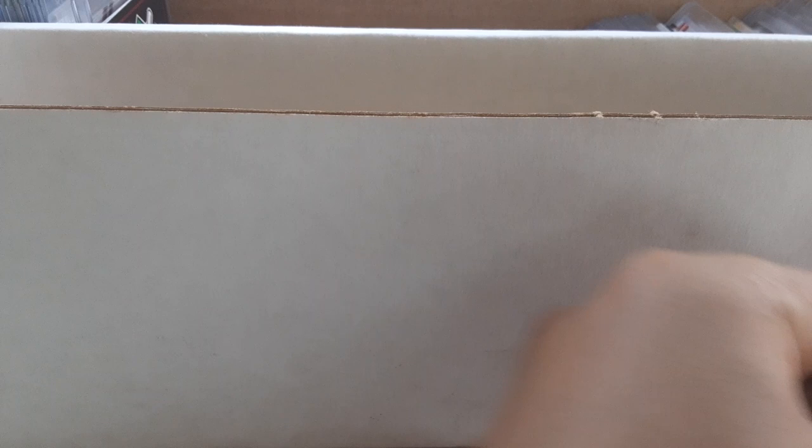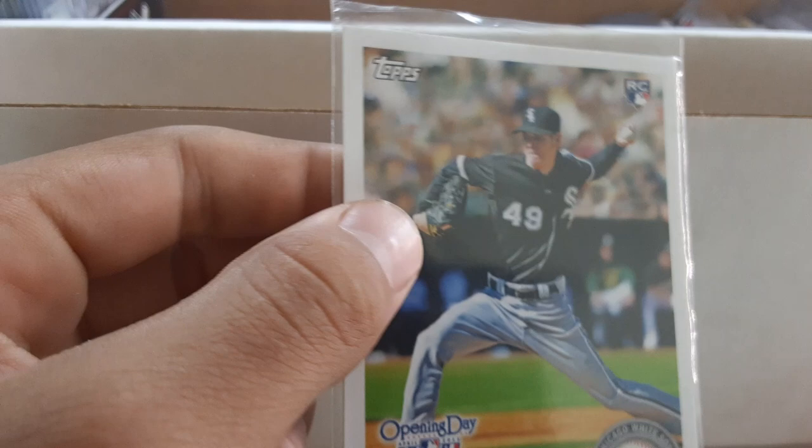Trevor Story rookie card regular and rookie debut, an Addison Russell rookie card from 2015 Update, a Chris Sale Opening Day rookie card — again from one of my old collections that I found out about a couple months ago. Then a Max Scherzer short print, another Dansby Swanson rookie card, a Brandon Lowe Donruss 2019 rookie card, and a Trea Turner 2016 rookie card.